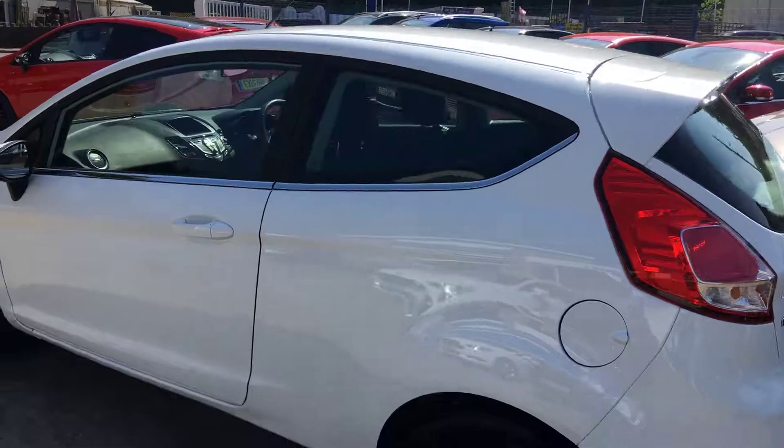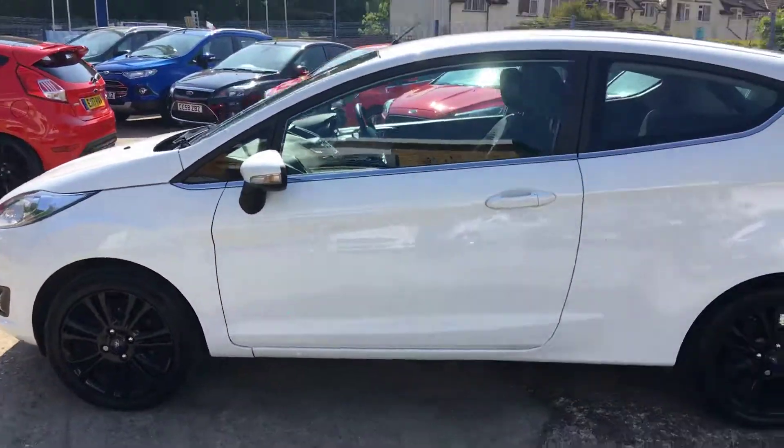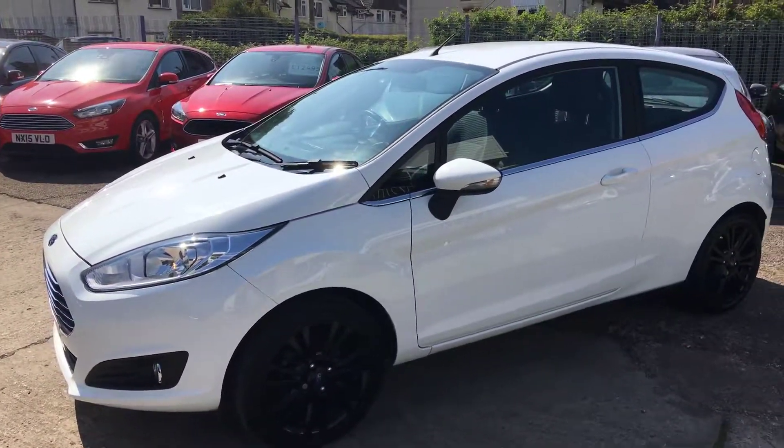15 plate, full service history. Ford Fiesta 1 litre EcoBoost, three-door with upgraded alloy wheels. Lovely, lovely car. Very good value for money. Thank you for watching.